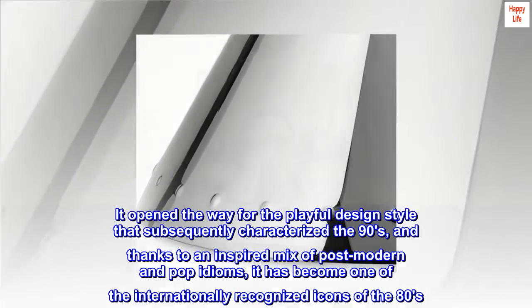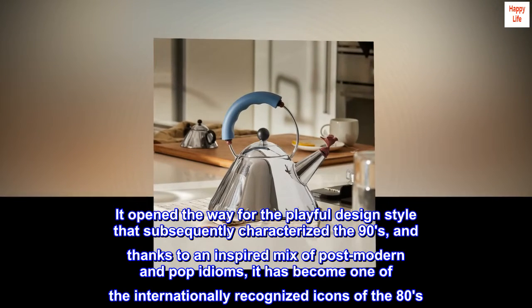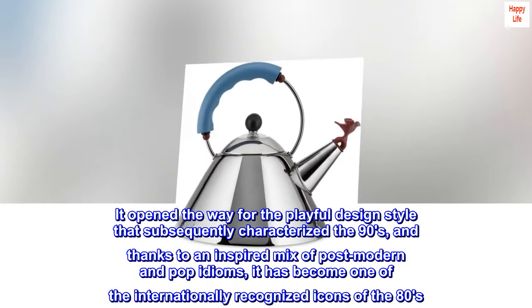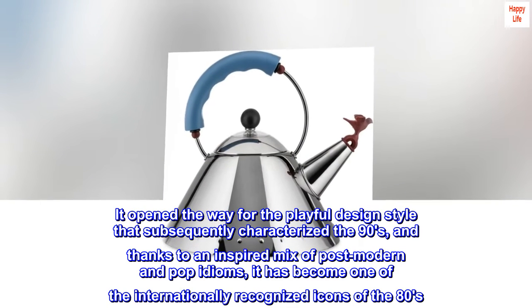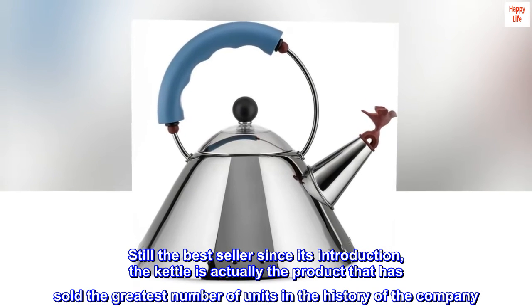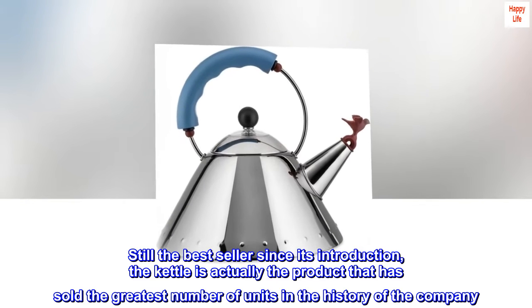It opened the way for the playful design style that subsequently characterized the 90s, and thanks to an inspired mix of post-modern and pop idioms, it has become one of the internationally recognized icons of the 80s. Still the best seller since its introduction, the kettle is actually the product that has sold the greatest number of units in the history of the company.